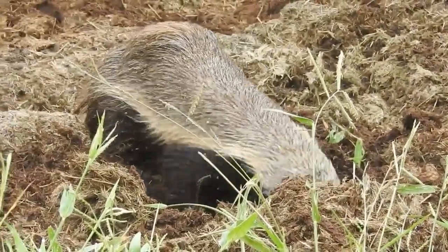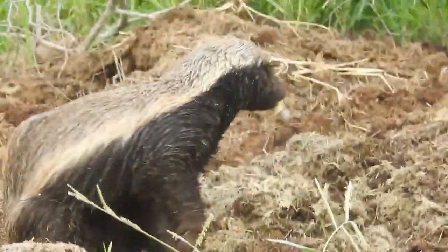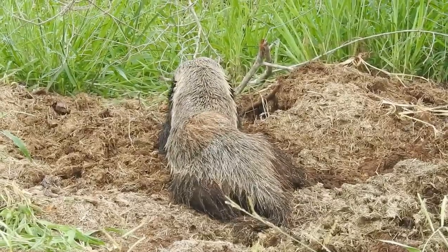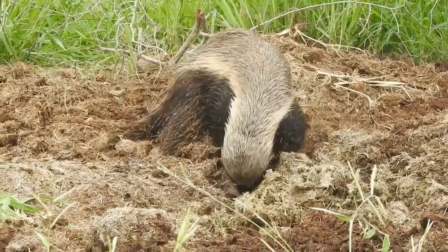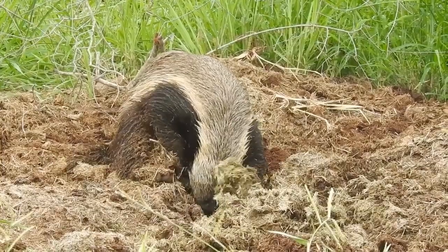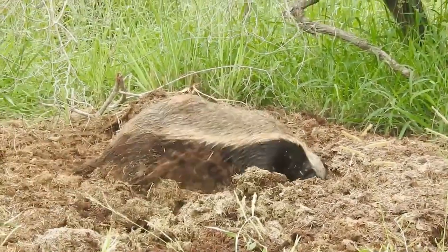The honey badger is listed as least concern on the IUCN Red List due to its wide range and occurrence in a variety of habitats. However, it faces several threats such as habitat loss, persecution by humans, poisoning, and trapping. It has already disappeared from some parts of its former range, and its population is declining in others.